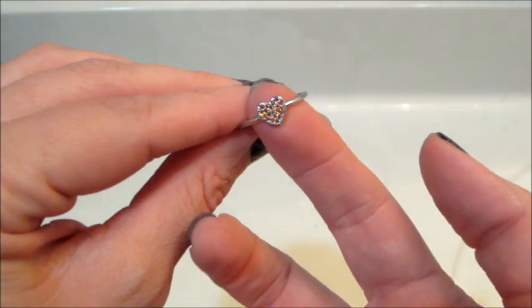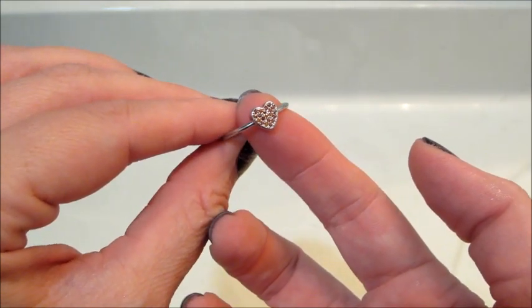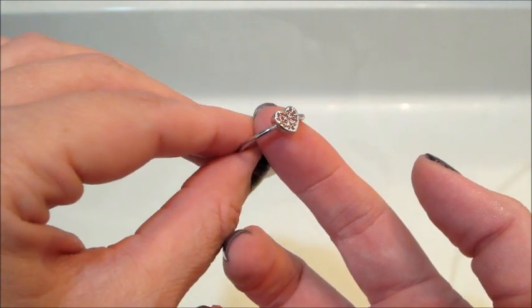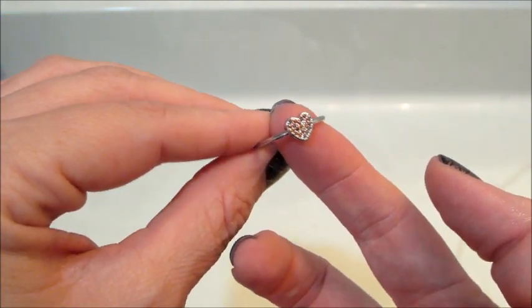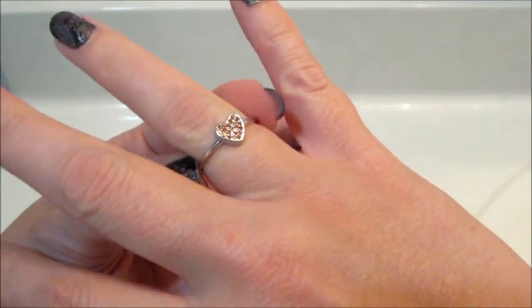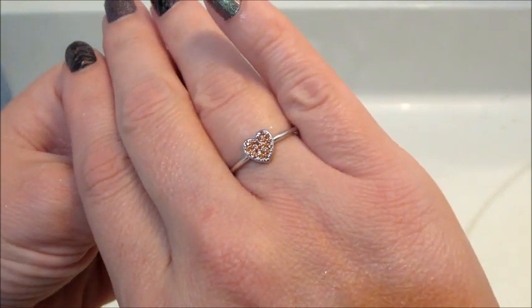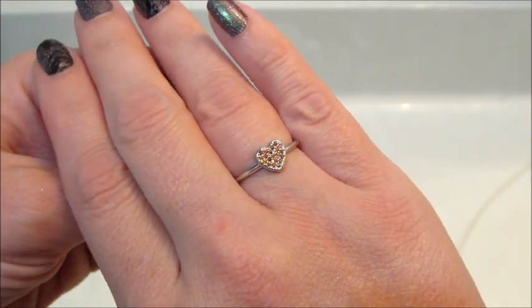With this bath bomb there are only two different rings to collect — you can either get a red heart or a black heart. I got the red one, and it came with a code. When I entered it on their website it appraised for 100 Pearl Points, which is their reward system that you can redeem for free bath bombs.